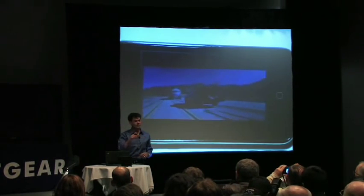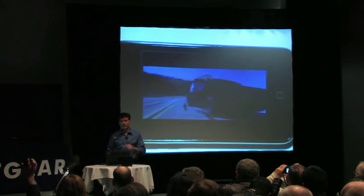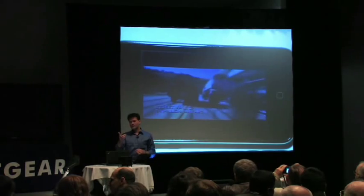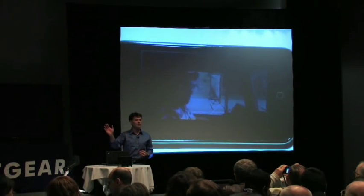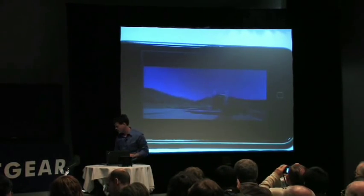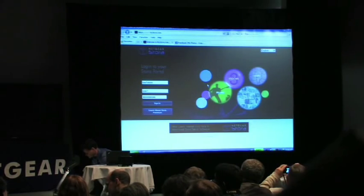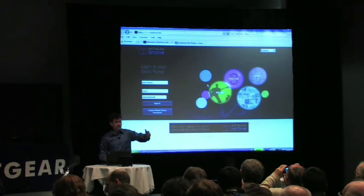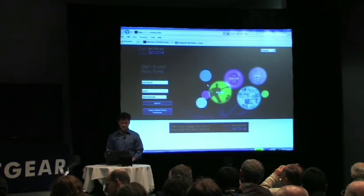From a different browser, a different platform, a completely different network connection, he's accessing the same content or similar content as I am from that Stora. Not only with that, you can do it from other browser platforms as well.